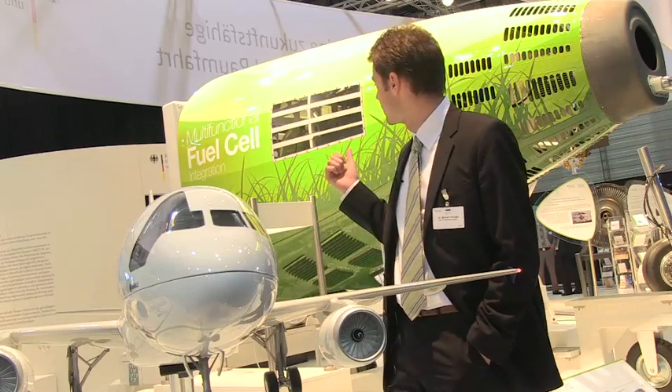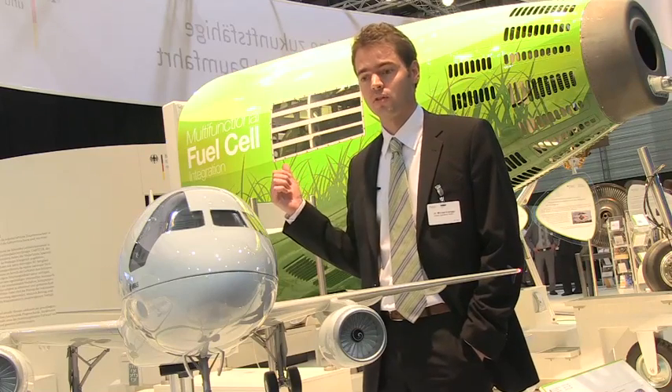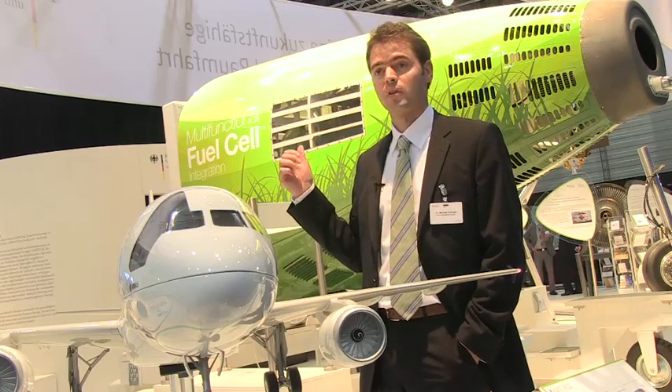What you see here is a very essential component of the multifunctional fuel cell. This is the tail cone, also called the cooling cone, which houses all the cooling system as well as the hydrogen tank. We're planning to fly with that type of equipment on an A320 for demonstration purposes only, probably mid of the decade, starting around 2025.